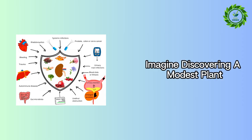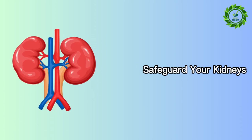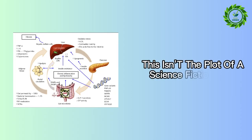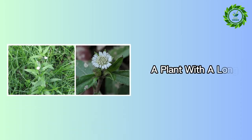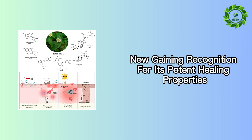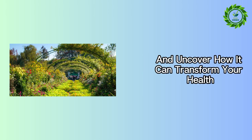Imagine discovering a modest plant with the extraordinary ability to rejuvenate your liver, safeguard your kidneys, and significantly reduce blood sugar levels. This isn't the plot of a science fiction story, but the reality of Eclipta prostrata, a plant with a long-standing history in traditional medicine, now gaining recognition for its potent healing properties. Today, let's delve into the world of this botanical marvel and uncover how it can transform your health.